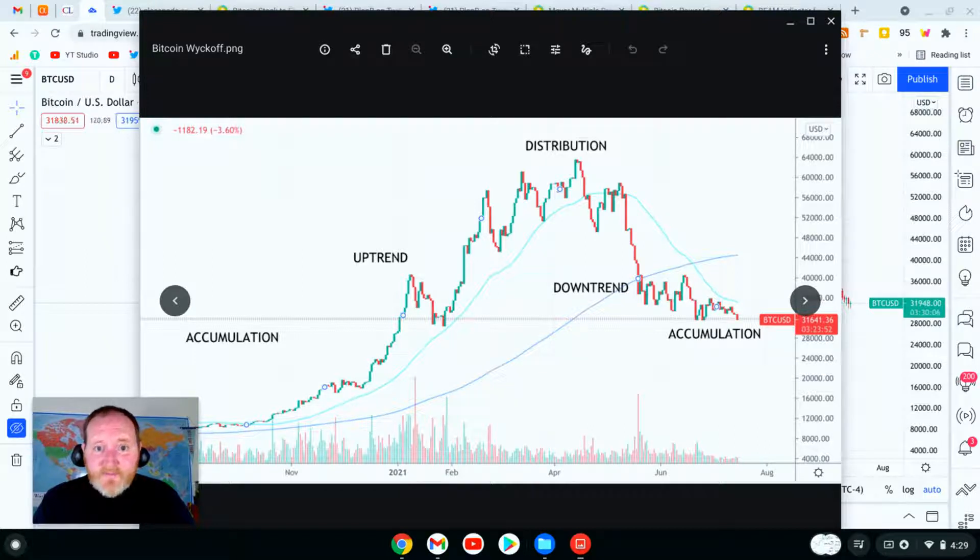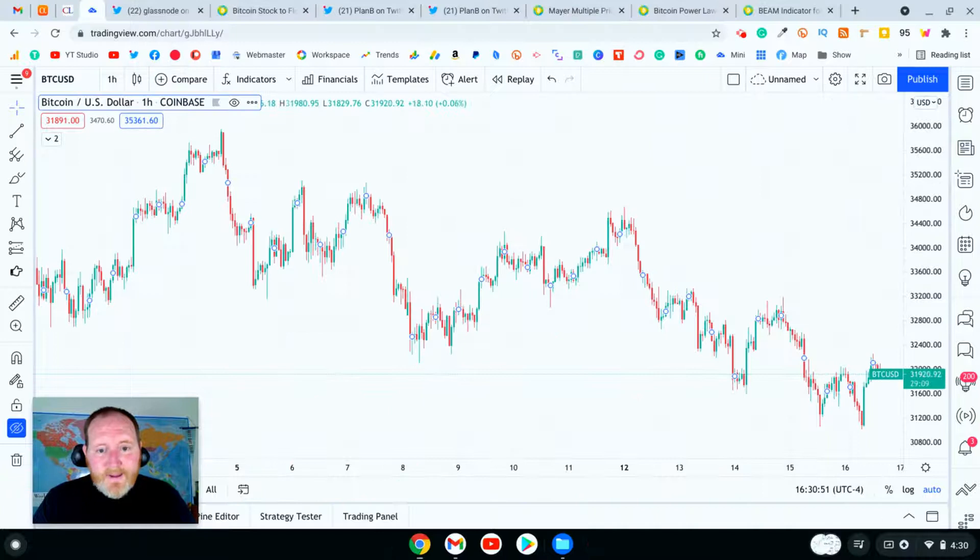Let's keep going and look at more evidence. Looking at the structure formed in the last month, it seems to fit very nicely with the Wyckoff accumulation phase. In fact, I'd say that we're about to enter the spring phase, where Bitcoin may make an even lower low, giving us the perfect chance to grow our positions.